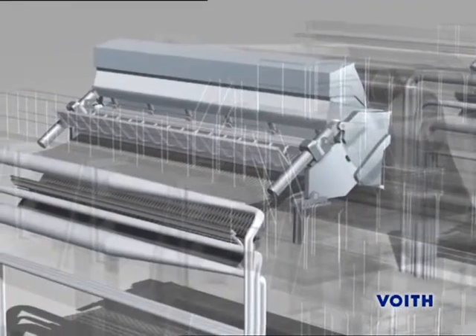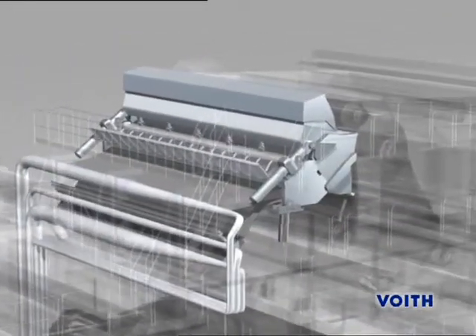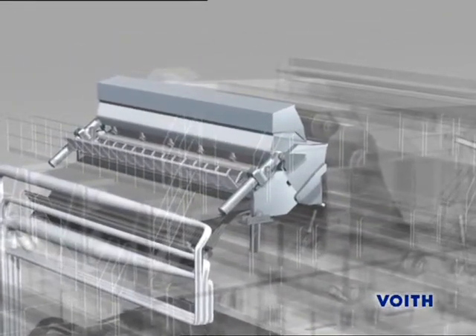The MasterJet headbox, together with the ModuleJet system, decisively influences the basis weight and fiber orientation profiles.